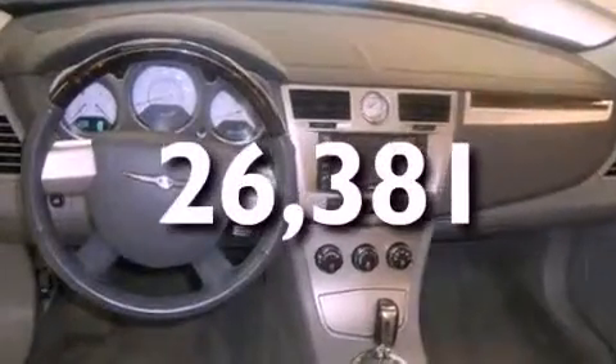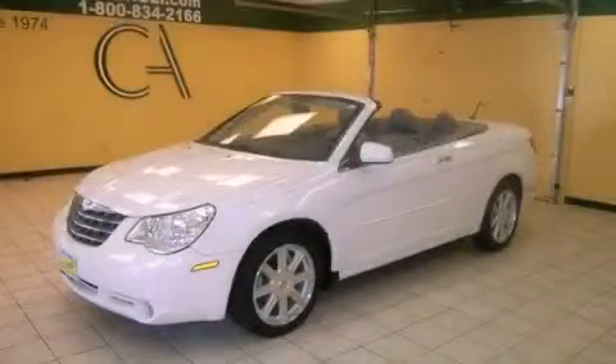This vehicle has fewer than 27,000 miles on the odometer. We invite you to contact us today to learn more about this vehicle.